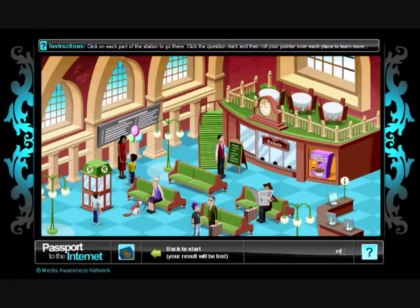Each part of the station represents a different online environment. Throughout the program, the Help tool tells students where everything is.